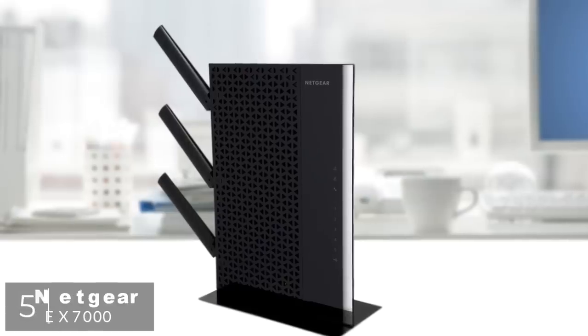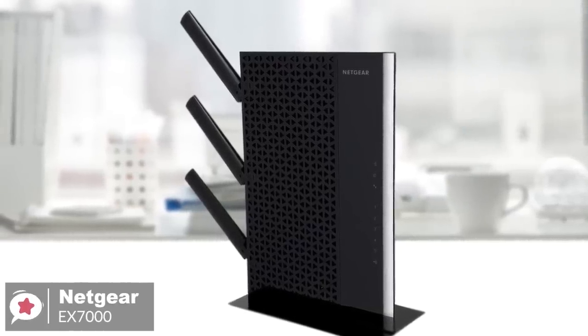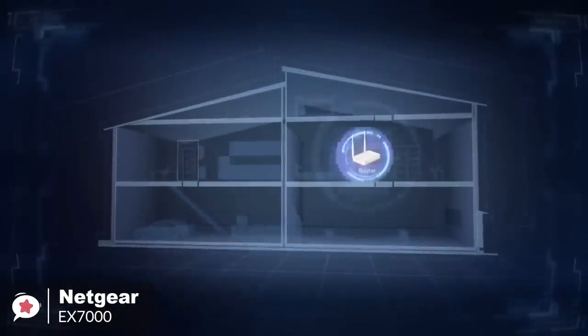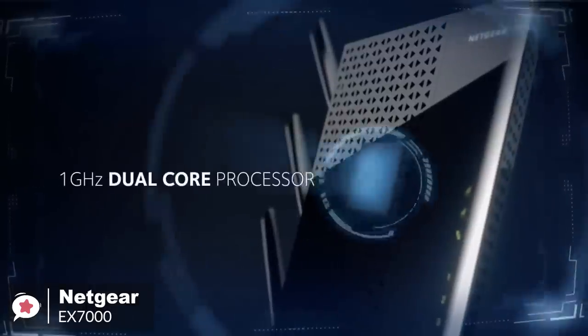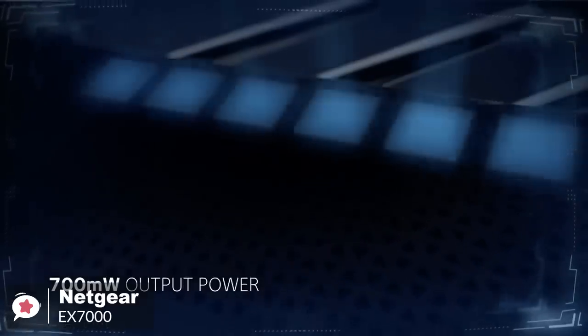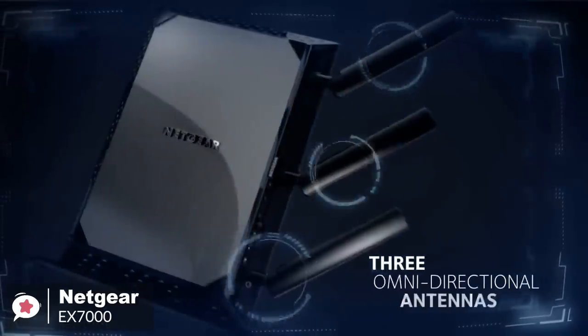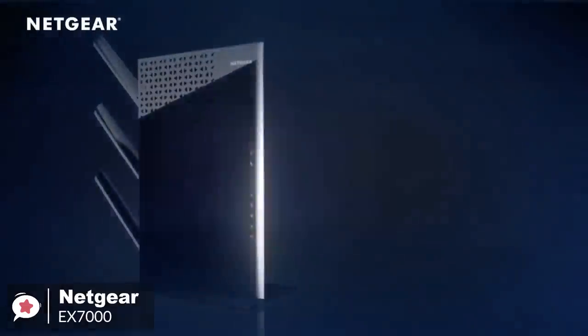At number 5 is the Netgear Nighthawk EX7000. If you need the utmost in performance from an extended Wi-Fi network, plus the ability to connect a host of devices to it, then the Netgear EX7000 could fit the bill perfectly. Design-wise, it's largely built from plastic, so the Netgear EX7000 is light for its size at just 635 grams. It isn't the toughest design, although it is not the sort of device that should take many knocks.